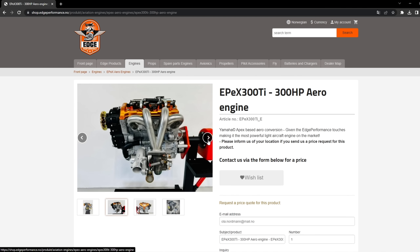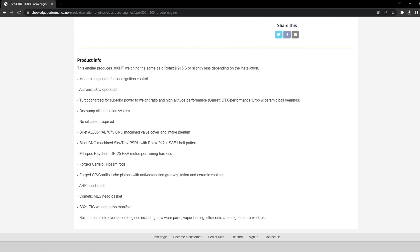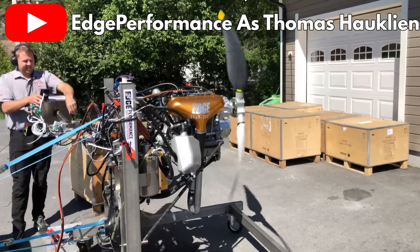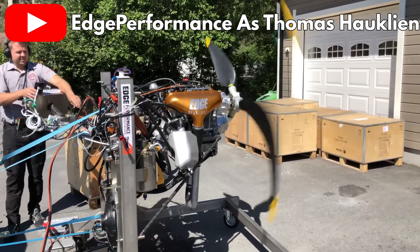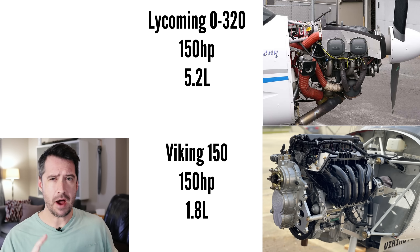Perhaps the most popular example of late is the Edge Performance EPEX 300 Ti — a one-litre turbocharged fuel-injected inline four engine producing a mouth-watering 300 horsepower. It's not a converted car engine like the Viking and Aero Momentum, but is a Yamaha Apex snowmobile engine converted for aviation use by Edge Performance. These engines are all smaller than two litres, and their relatively small and lightweight pistons and conrods allow them to get away with secondary imbalance forces even at high RPM. While the inline four still cannot efficiently compete with a boxer four in displacement, it doesn't matter because it can compete on horsepower at a much smaller displacement.